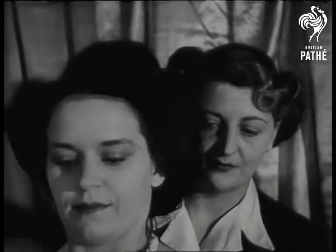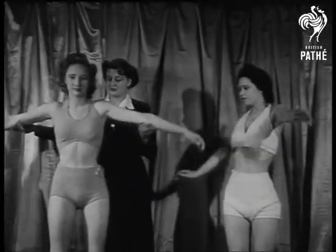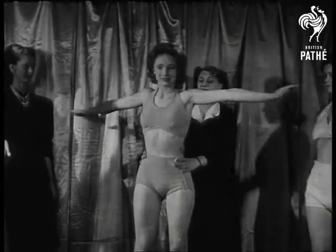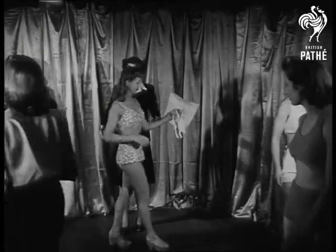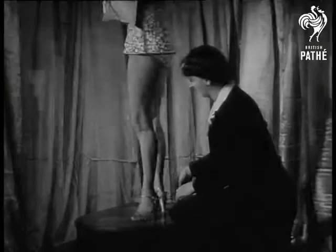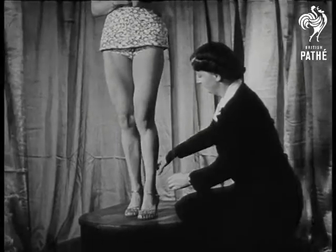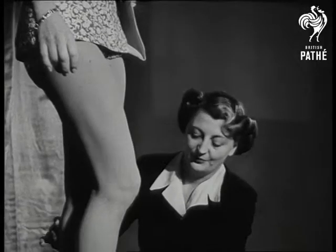Before going on to the next lesson, the second girl must be put through the same routine. A most important point is to hold the legs and feet correctly. This makes all the difference between grace and awkwardness, so it's worth getting right.